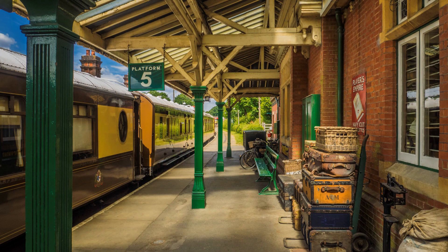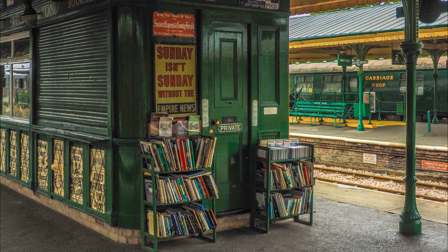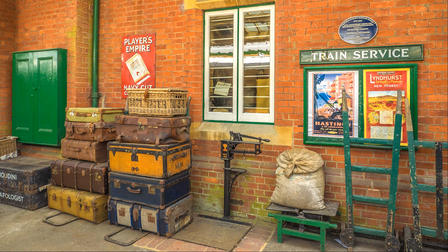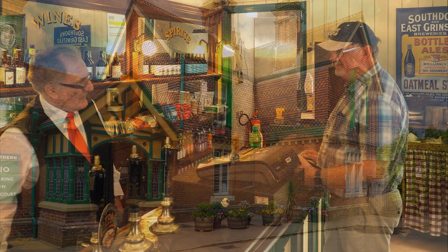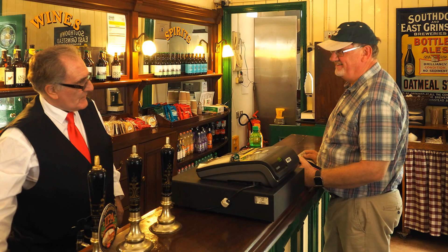Next door to King's Cross is St Pancras Station. Architecturally, it dwarfs the former, yet it was scheduled for demolition in the 1960s, only to be saved when the Eurostar services to the continent were transferred from Waterloo. St Pancras Station, along with many other restoration projects at King's Cross, Paddington and Liverpool Street, are success stories in preserving the architecture of our railway past. But what has happened to other stations and lines that have been less fortunate?